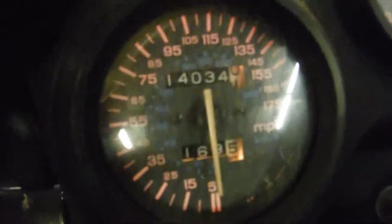This motor has 14,034 miles on it, but unfortunately it appears to be seized at this time. I will know more further down the line.